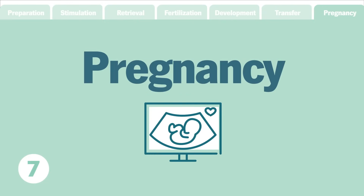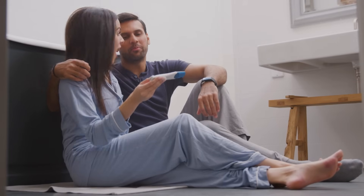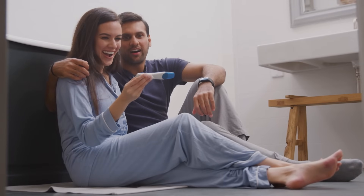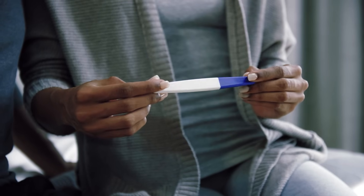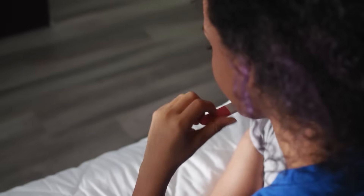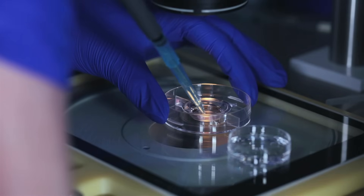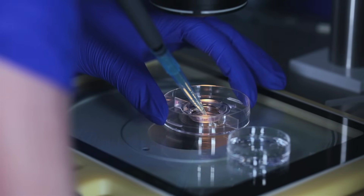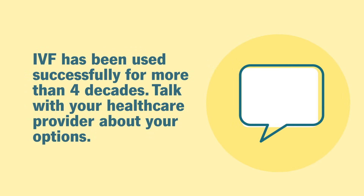Step seven: pregnancy. Within 14 days after the embryo transfer, a blood test will be done to determine if you're pregnant. If the pregnancy test is positive, you begin the journey of prenatal care. Pregnancy success rates per embryo transfer vary depending on the age of the woman at the time of egg retrieval. If the pregnancy test is negative, you can try another embryo transfer if you have additional embryos frozen from the first IVF cycle. If you do not have remaining embryos, you can try IVF again. IVF has been used successfully for more than four decades. Talk openly with your healthcare provider about your options.